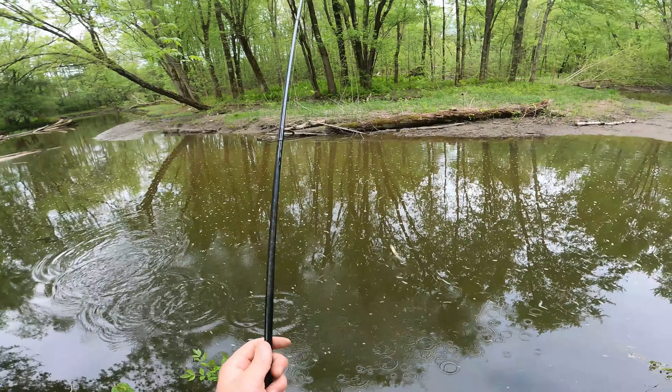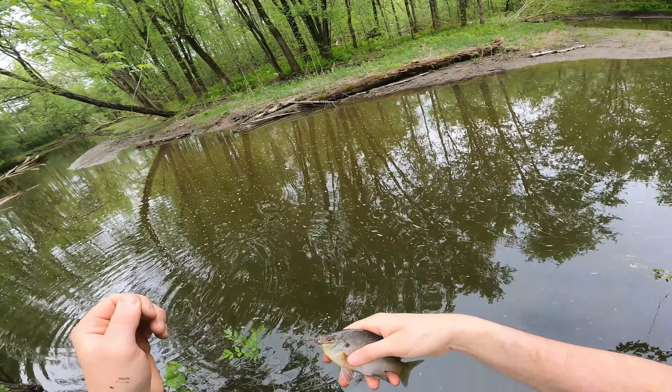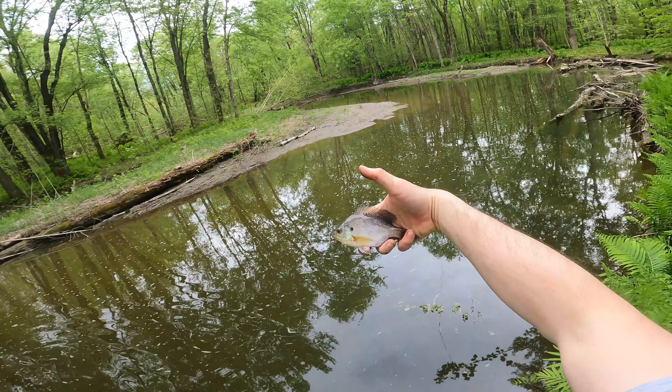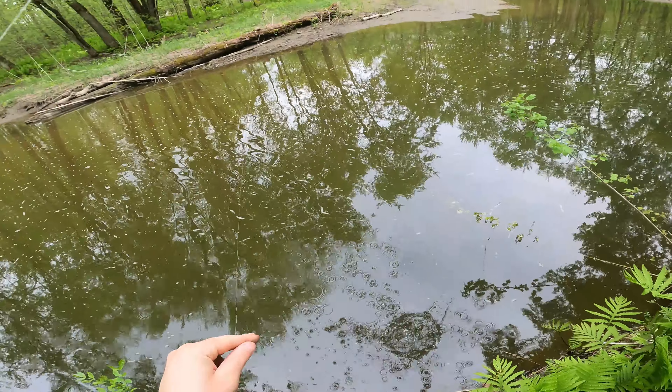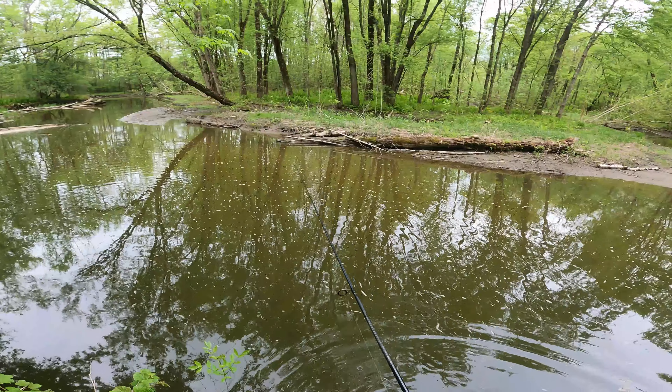Let's see if we can get another one. There's one — ah ha, look at that. Another bluegill, almost identical to the other one. Kind of a drab looking one, but pretty though — nice pretty little fish.